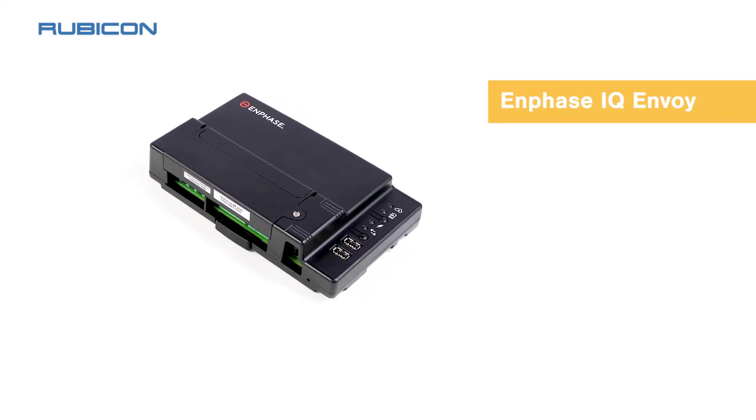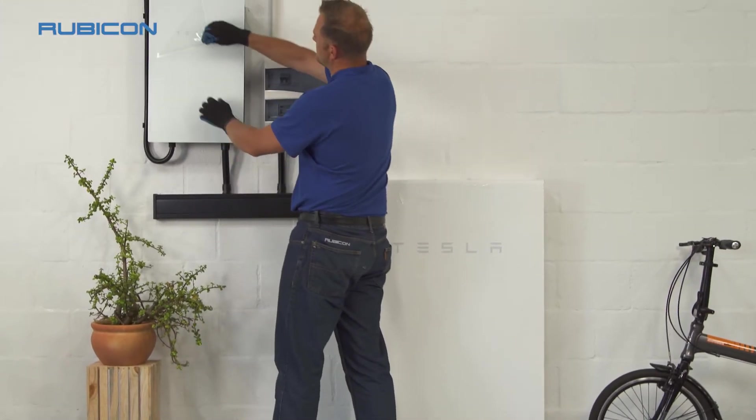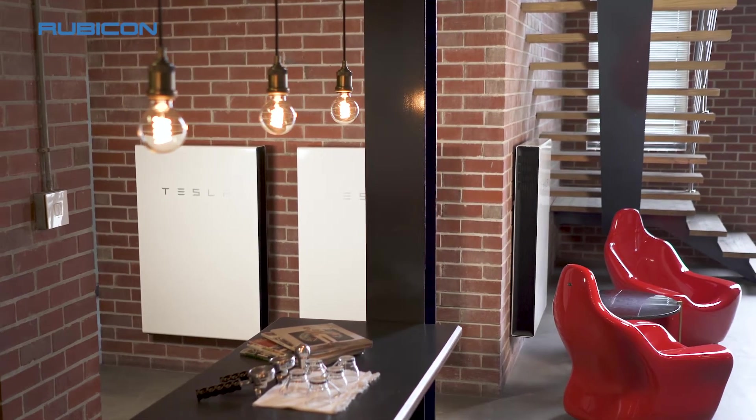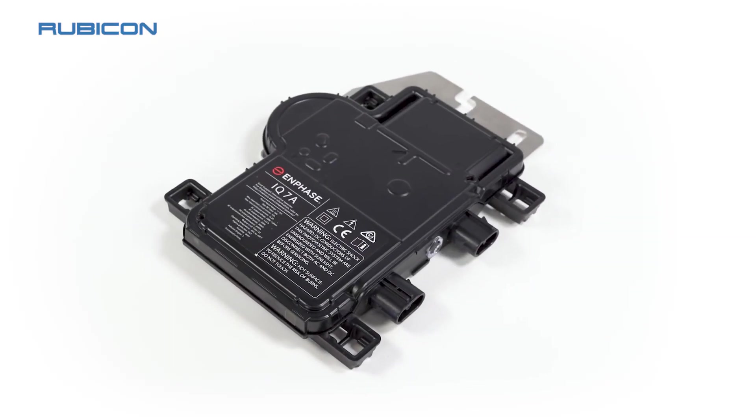Enphase microinverters linked to the Enphase Envoy for remote monitoring and communications pair perfectly with AC-coupled inverters and batteries, such as Tesla's Powerwall 2, to enhance your energy independence and security. With a 25-year warranty, little else comes close.